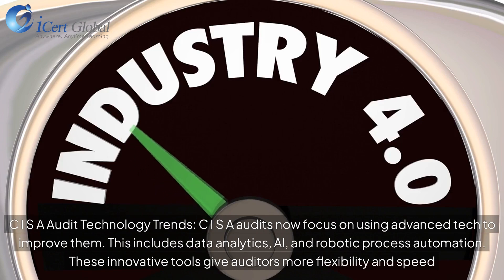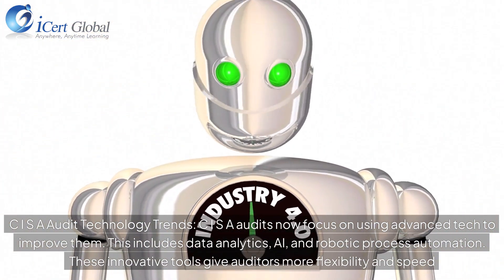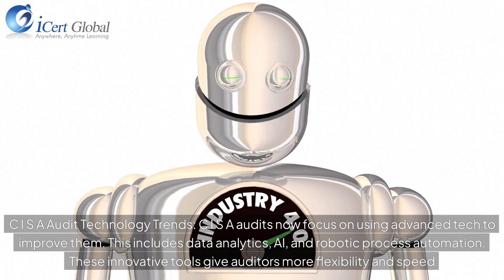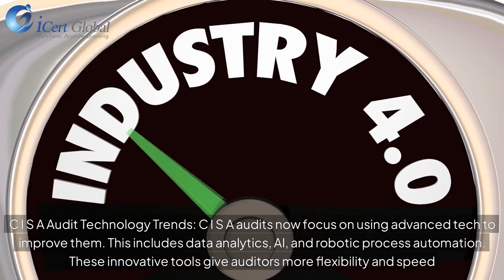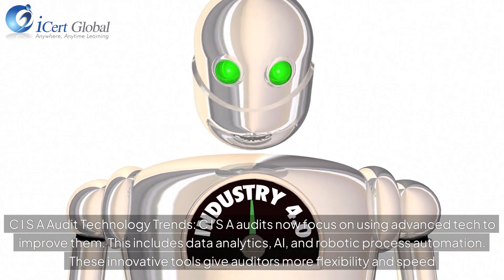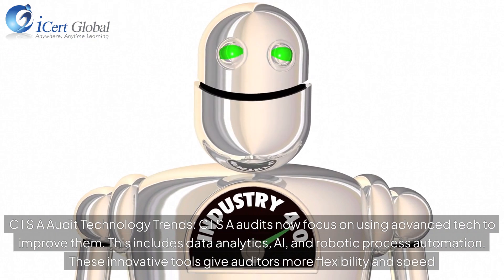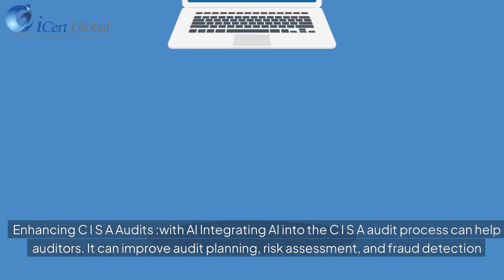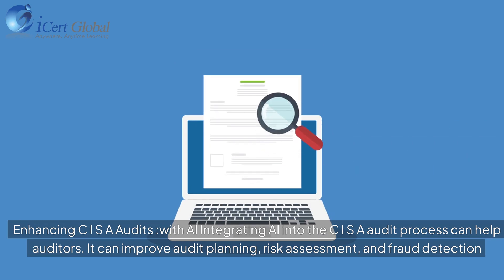CISR audits now focus on using advanced technology to improve them. This includes data analytics, AI, and robotic process automation. These innovative tools give auditors more flexibility and speed.